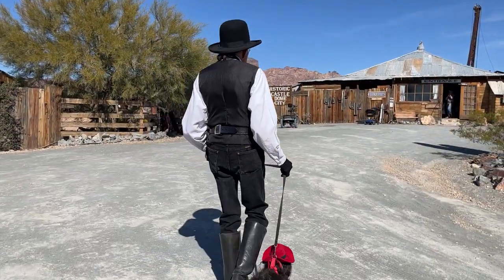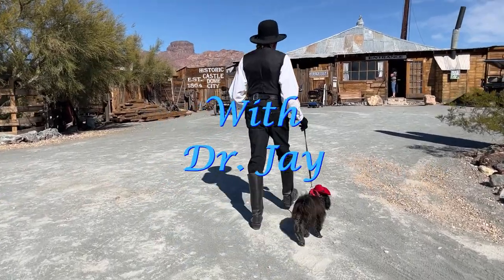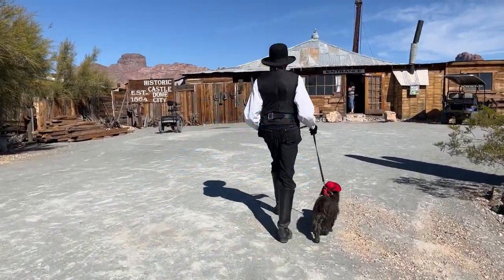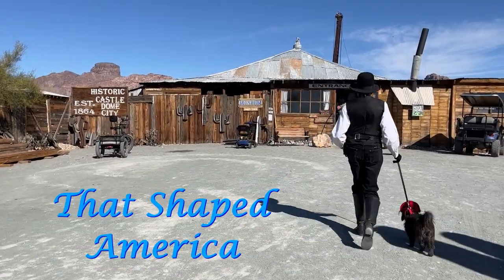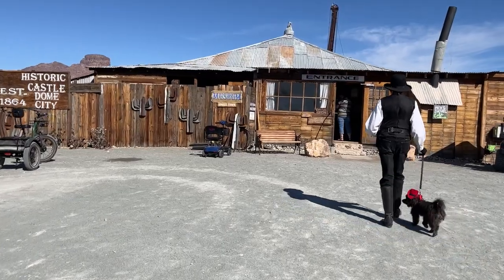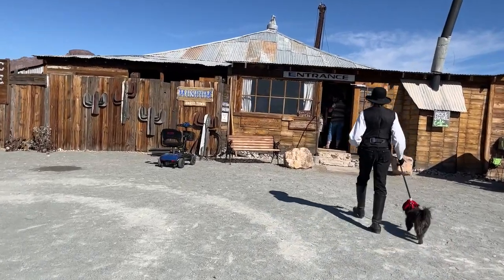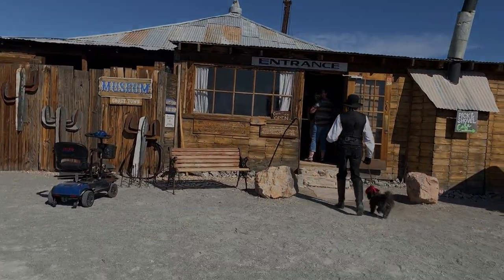Let's take a walk. Welcome to Walking the American West with Dr. J, preserving the history of the Western frontier and sharing the memories and events that shaped America. Thanks for coming with us. If you enjoy the walk, hit the thumbs up button to let us know, and feel free to smash that subscribe button so you never get left behind.